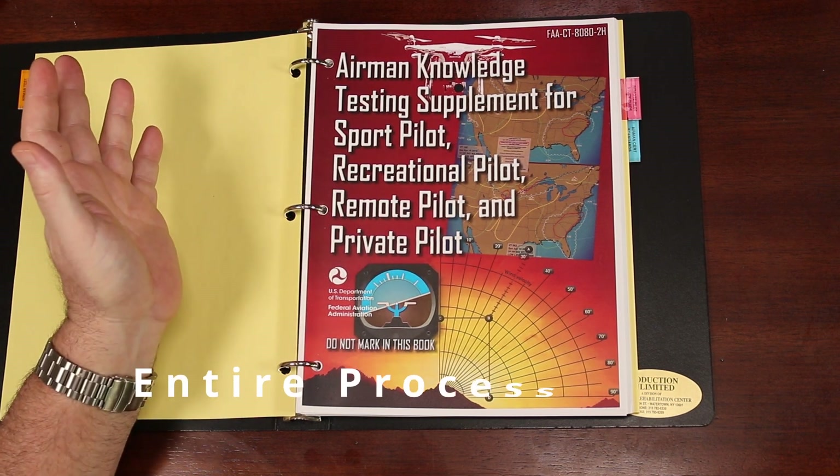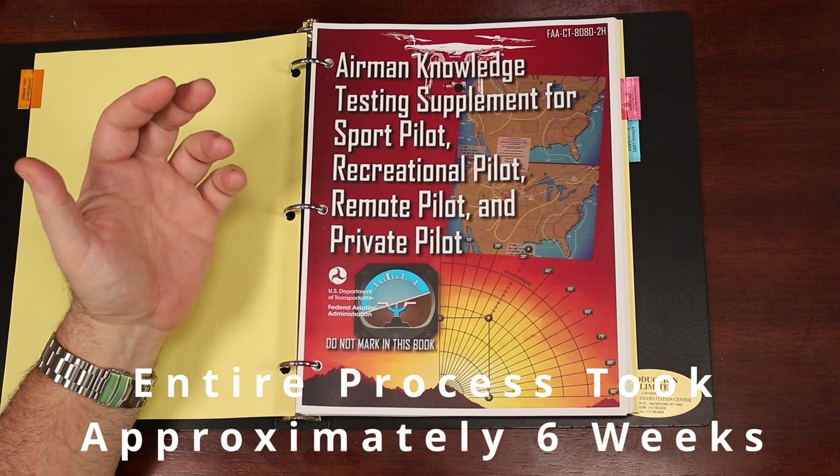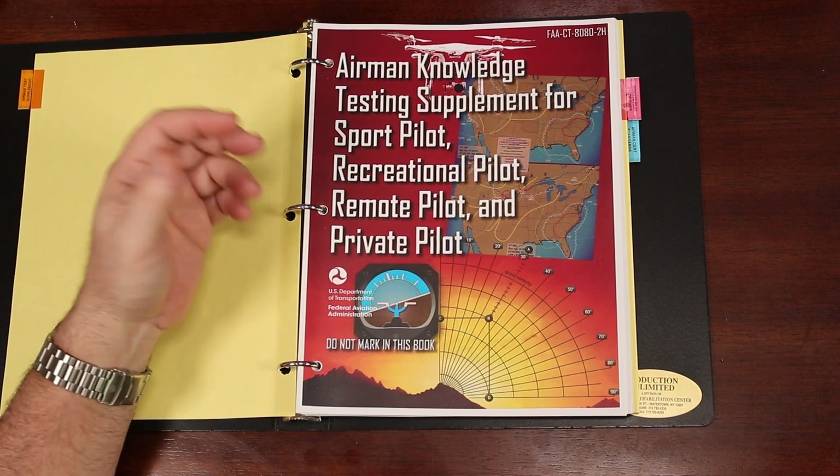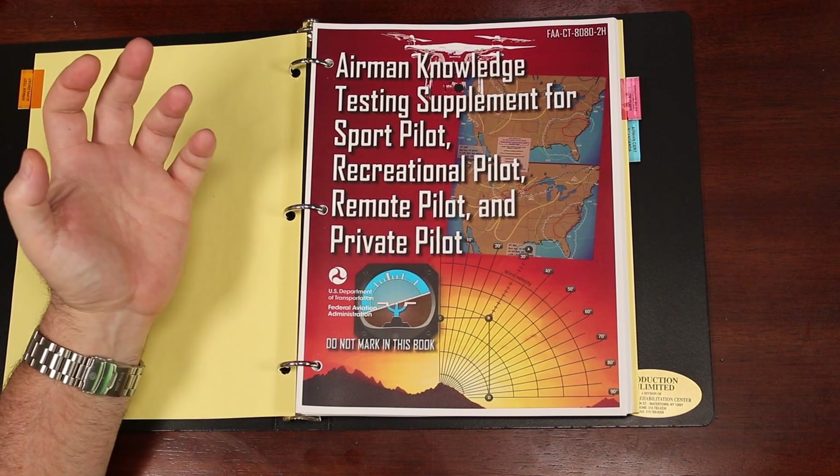The whole process from start to finish, including studying and receiving my actual card, took me about six weeks. It's not super involved, and well worth it if you have any intentions of making money with your drone.